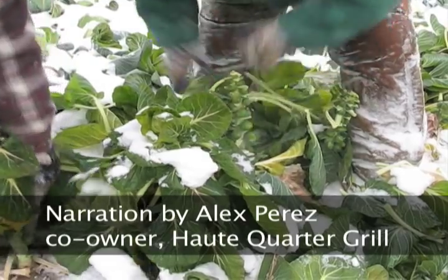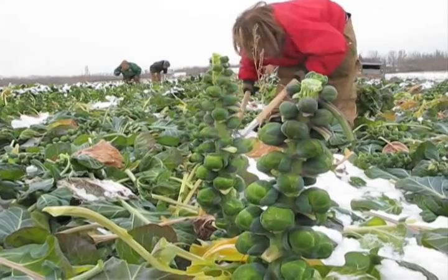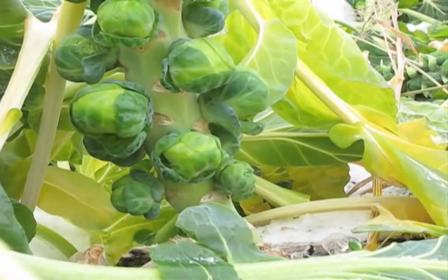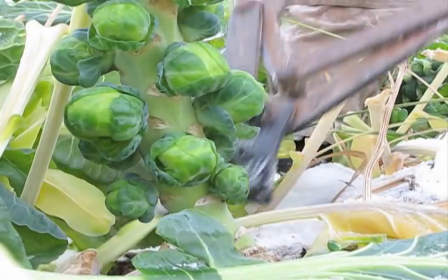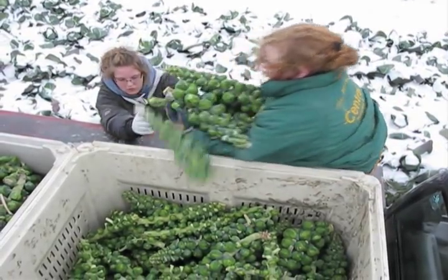We're featuring the fresh Brussels sprouts from Ben VanderWeeel's farm out in the valley. They're very firm, they're so flavorful because they're fresh from Alaska. They're just a great item to have in the wintertime.